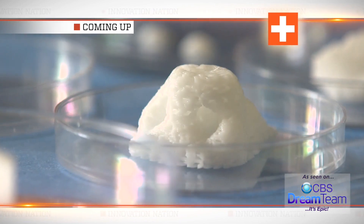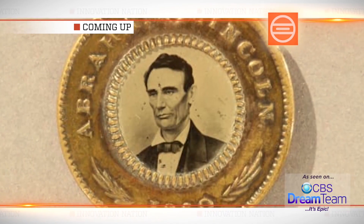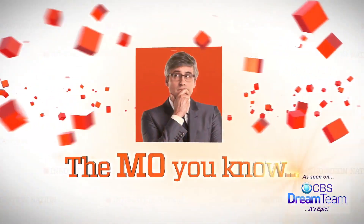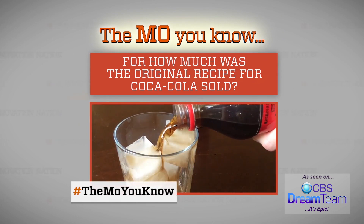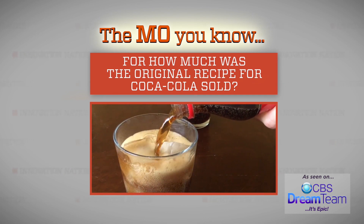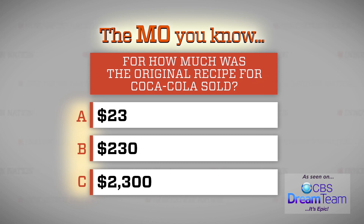When we come back: getting nosy with 3D printing, pushing presidents' buttons way before Twitter, and fighting the freeze with hair from the prairie. But first, it's time for The Mo' You Know. One of the most popular products in soft drink history is Coca-Cola. For how much was the original recipe sold? Was it A, $23, B, $230, or C, $2,300? You sip on those choices — we'll tell you which one is the real thing after the break.